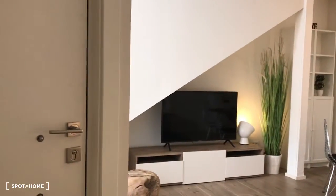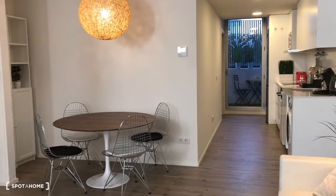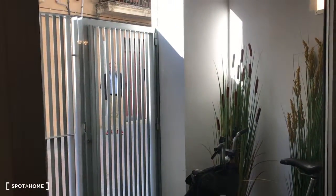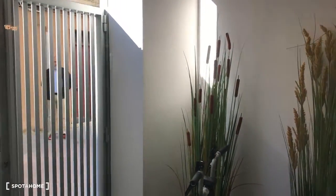So guys, this is the entrance. This is when you enter the living room. You have a big window right here, all the walls. So it's bright, this part.